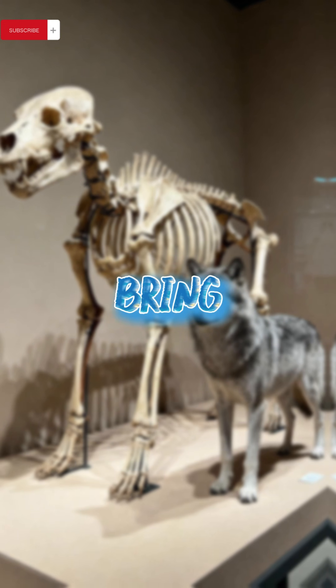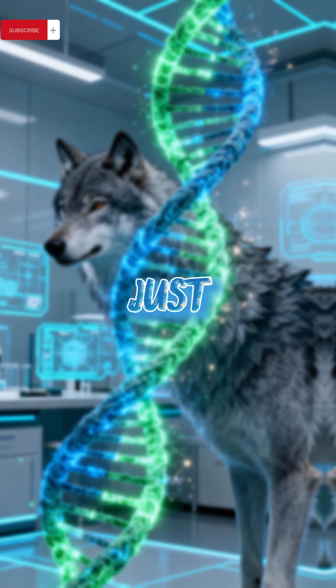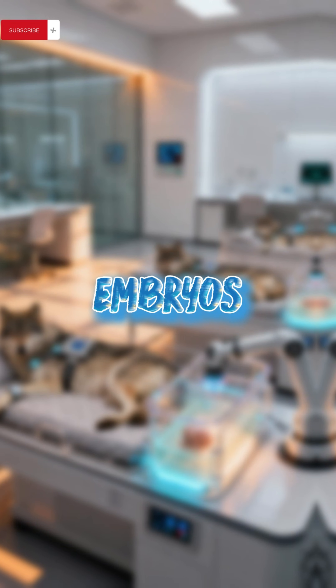So how did this company bring them back? They used genetic engineering, starting with gray wolves, their closest living relatives. They altered just 14 genes using CRISPR to resemble the direwolf. Edited cells were then inserted into dog eggs, creating embryos.